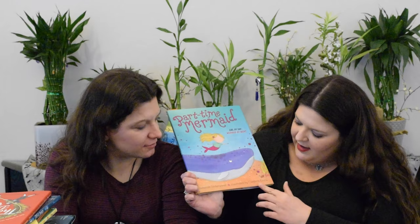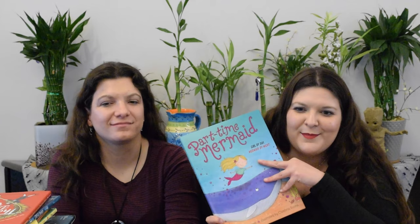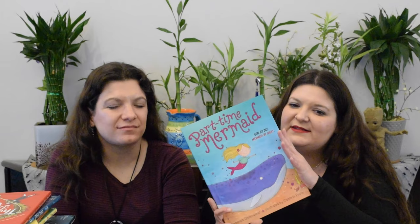I loved Part-Time Princess — Part-Time Mermaid, Girl by Day Mermaid by Night — by Deborah Underwood, illustrated by Cambria Evans. This was the cutest little book. It's about a girl who, when she dreams at night after she goes to sleep, she becomes a mermaid. Her brother plays into the story — I'm not going to tell you how — but these are her adventures at night when she's asleep and dreaming.